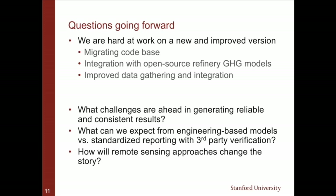That's just a quick summary of what we've been working on, and I'm happy to discuss more in Q&A.